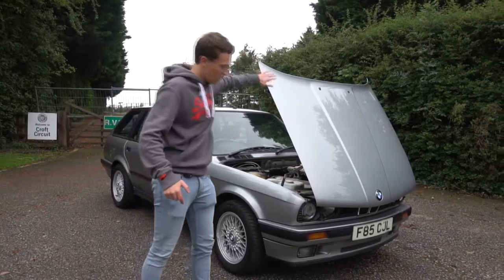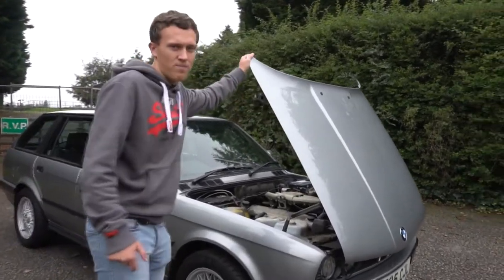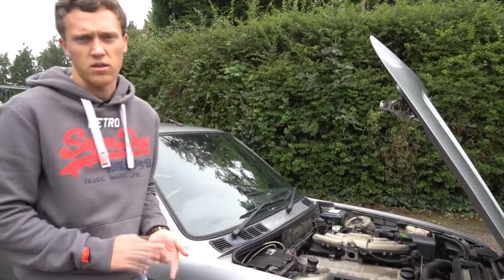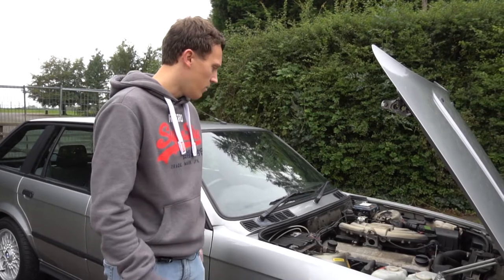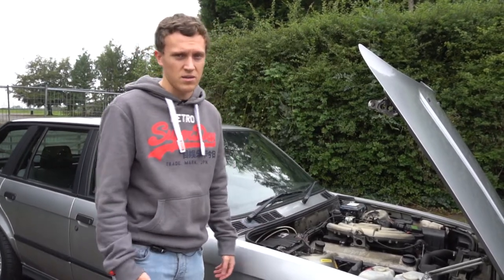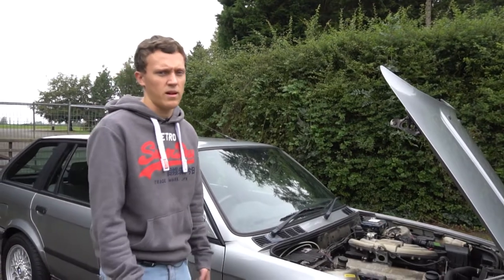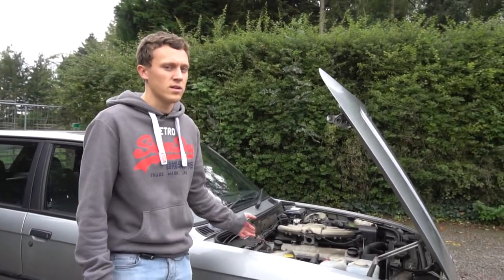One of the standout features on the E30 is this bonnet — look how it opens forward; you don't really see that much these days, so it's quite a cool feature. Underneath, as mentioned, it's got a two-litre inline six, the M20 B20. The M20 engines were used across the range: the 320i, 325i, and the 325e which was sold in America and focused around economy. Six-cylinder engines these days are very rarely less than three litres, so it's quite cool to have a two-litre inline six. The torque comes in at about 4,000 rpm so you have to rev it out, and peak power is at around 6,000 rpm. With the chip tune, the rev limiter is at about 6,500 — it really does like to rev out.